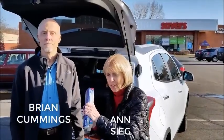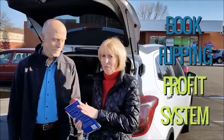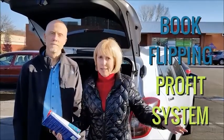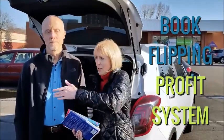Hey, Ann Sieg here. What I'm holding right now are used books that we just found in this store right here. What we're going to do is turn around and sell them for a profit on Amazon.com. I have the master who has created a system that has served him very well for his family, where he's generated what we call a side income, and quite frankly, it can lead into a full-time income.